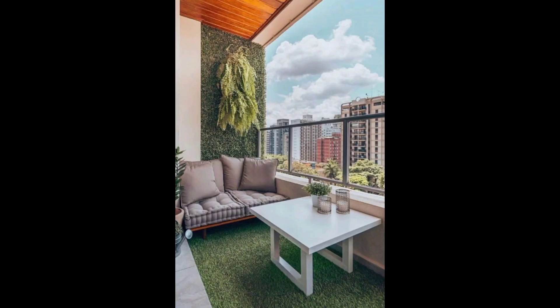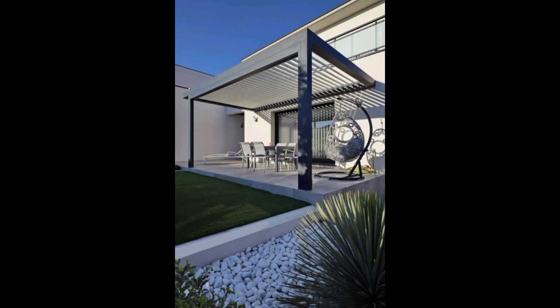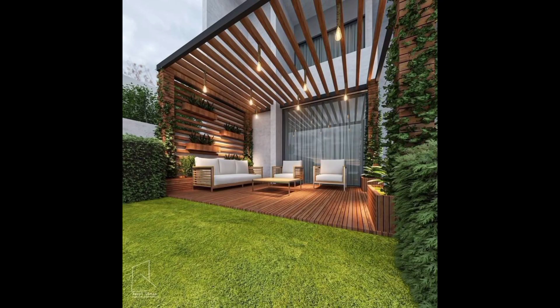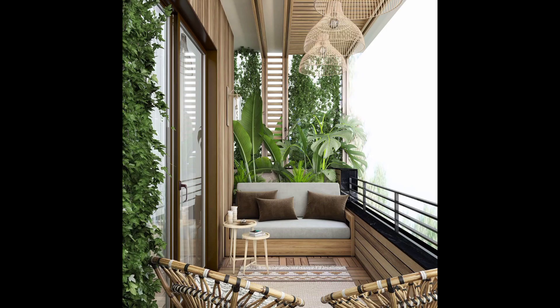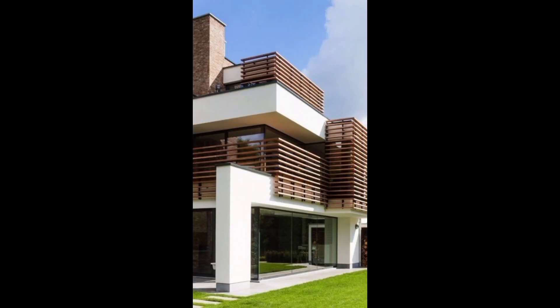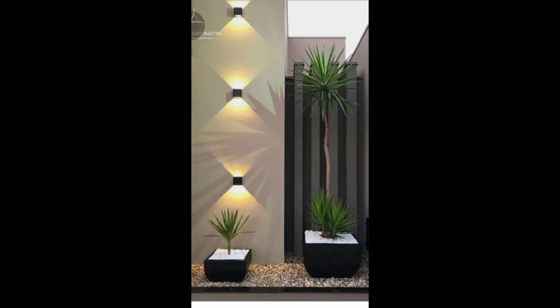To maximize functionality, we incorporated versatile storage solutions that keep the space clutter-free without compromising on style. The smartly placed shelves and cabinets ensure that everything you need is within arm's reach.